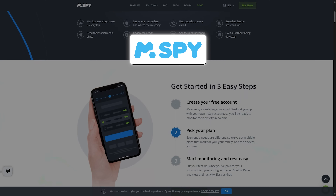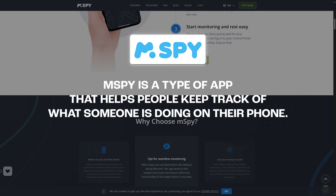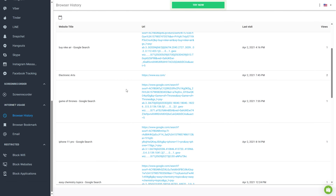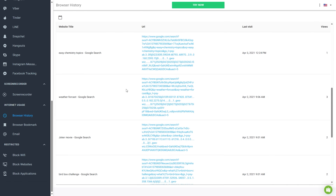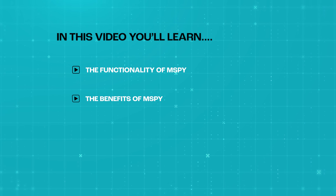So what exactly is M-Spy? Well, M-Spy is a type of app that helps you keep track of what somebody is doing on their phone. With M-Spy, you can see things like the messages somebody sends and receives, the websites that they visit, where they've been, what photos they've been sending and receiving, and a lot more. I'm going to explore the functionality and benefits of M-Spy to help you decide if this is the right fit for you and your situation.